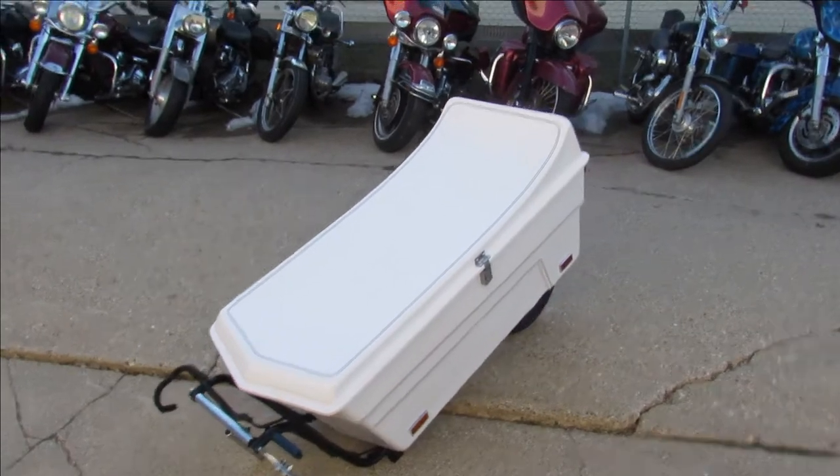It's a Uni-Go ultra-light trailer, it's got all the mounting hardware. Nice, clean, ready to go.